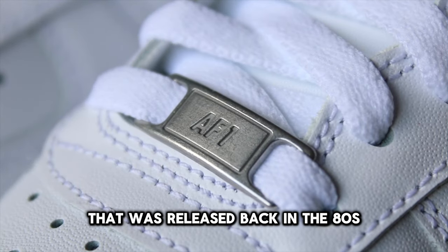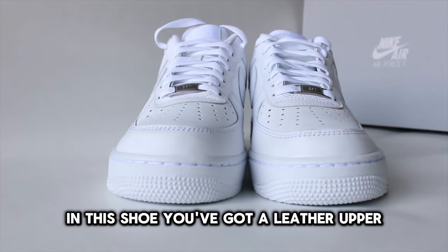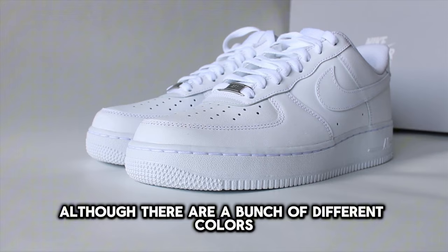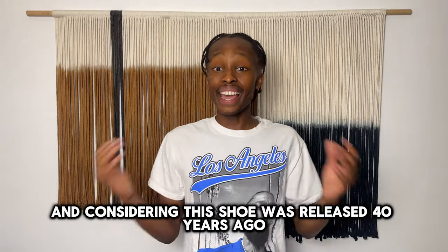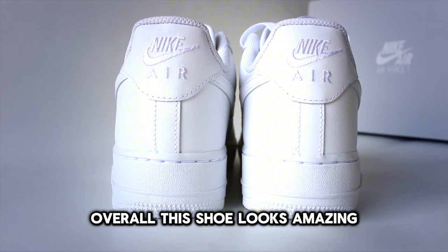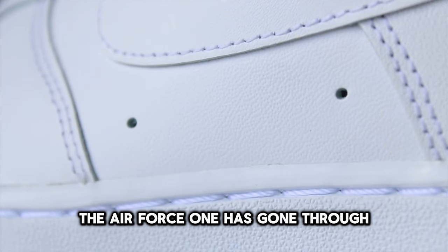For number nine, we have the Nike Air Force One Low. This is a very timeless shoe that was released back in the '80s and has lived on to be one of the most popular sneakers. You've got a leather upper, and in most cases either a white or black colorway, although there are a bunch of different colors. You've also got a rubber cupsole and an air unit, and considering this shoe was released 40 years ago, it is incredibly comfortable on foot. Overall, this shoe looks amazing, is iconic, and is very comfortable.